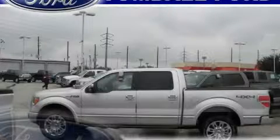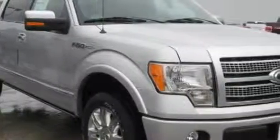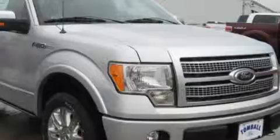This is a brand new 2010 Ford F-150. It has what you need for work as well as what you want for play. It has an 8-cylinder engine and a 6-speed automatic transmission.